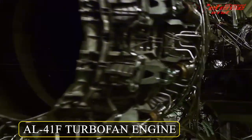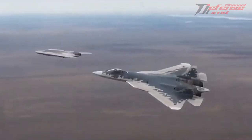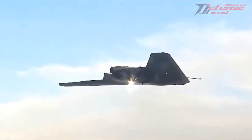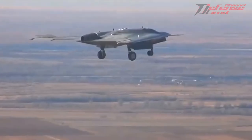The device made its first fully controlled flight with takeoff, maneuvers, and landing on August 3, 2019. As later reported by the military department, the flight took place at an altitude of up to 600 meters around the airfield.